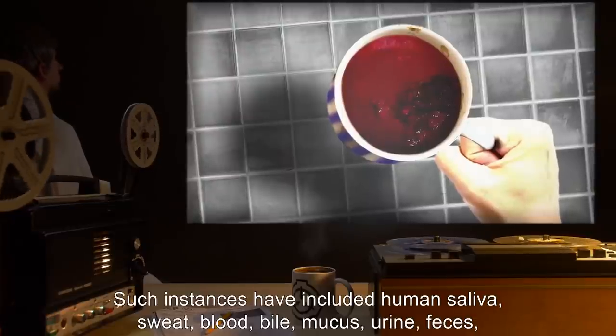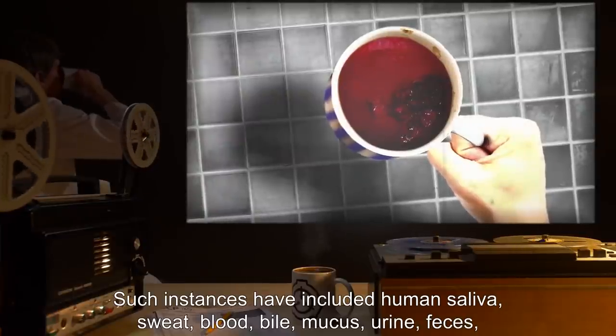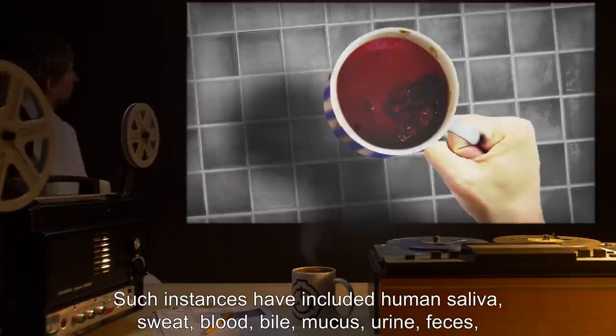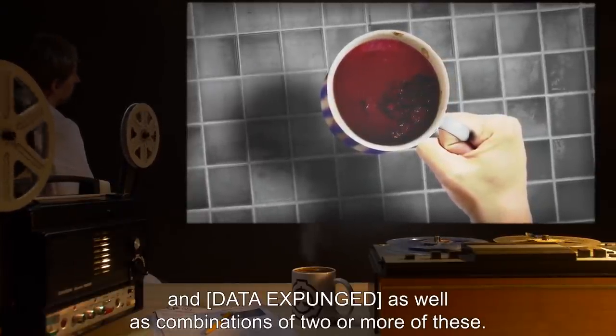Such instances have included human saliva, sweat, blood, bile, mucus, urine, feces, and [data expunged], as well as combinations of two or more of these.